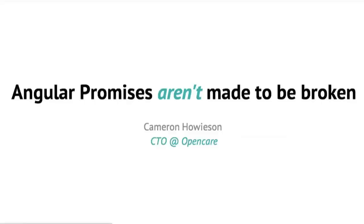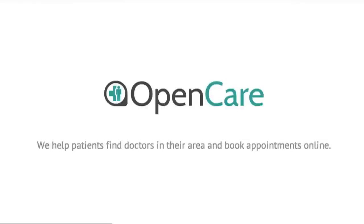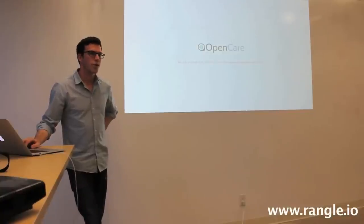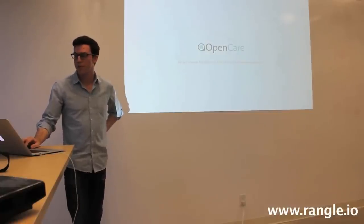We're talking about Angular Promises and I'm Cam, the CTO of a company called OpenCare. What we do is help patients find doctors and book appointments online. Our stack is all in Node.js and Angular, so we do a lot of JavaScript day to day, and hopefully I'll be able to add some value with some of this Promise stuff.